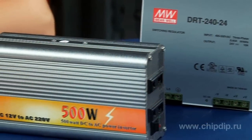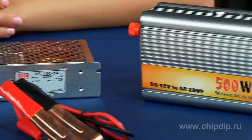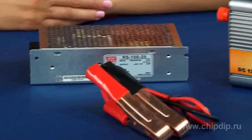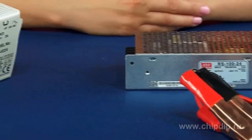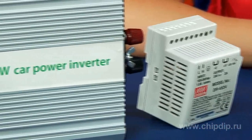The power supply units installed in electronic blocks and systems need to meet a number of specific requirements attributable to their installation location. The devices should be resistant to mechanical exposure like shock and oscillations, and they must support a wide range of input voltage values.